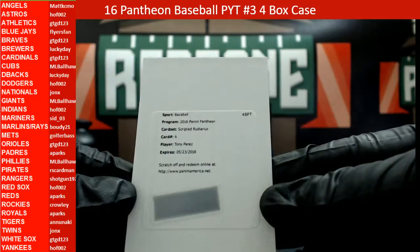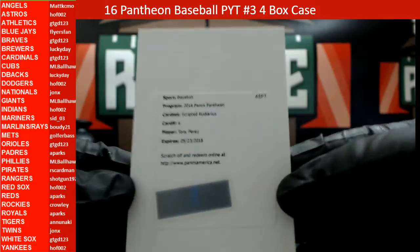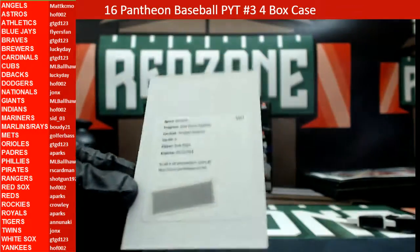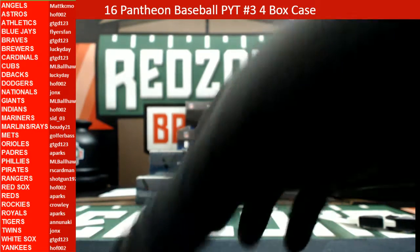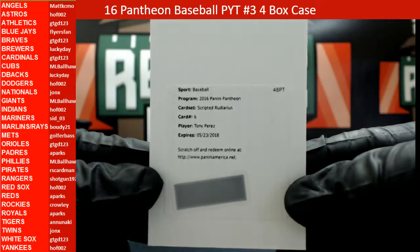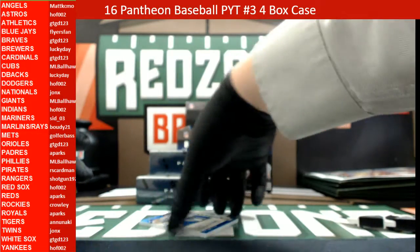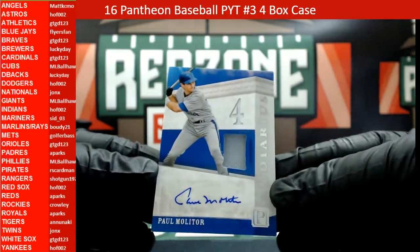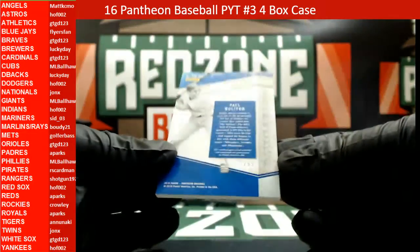After that we are going to have a redemption — Tony Perez, Scripted Rudarius, card number 6. It just says parallels 135. Heading out to the Reds. And our last one in this box is going to be a Paul Molitor autographed relic, 77 out of 99.